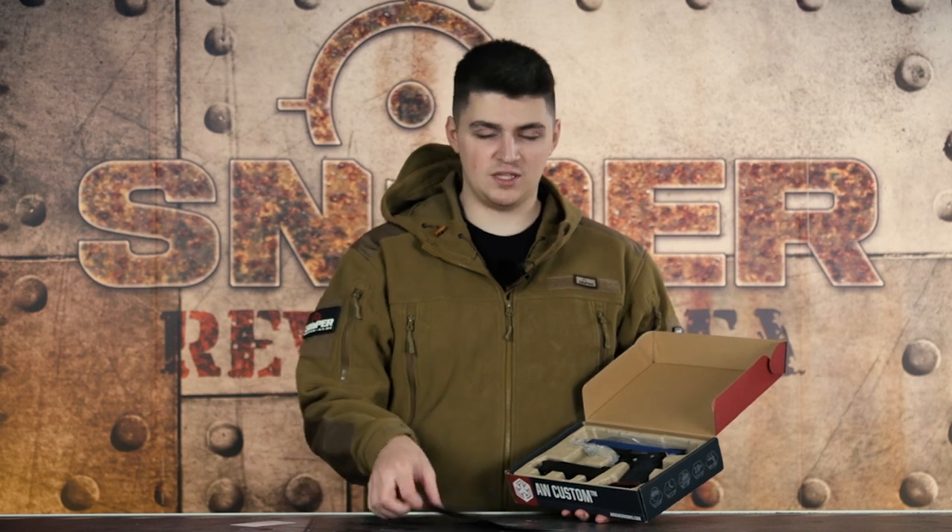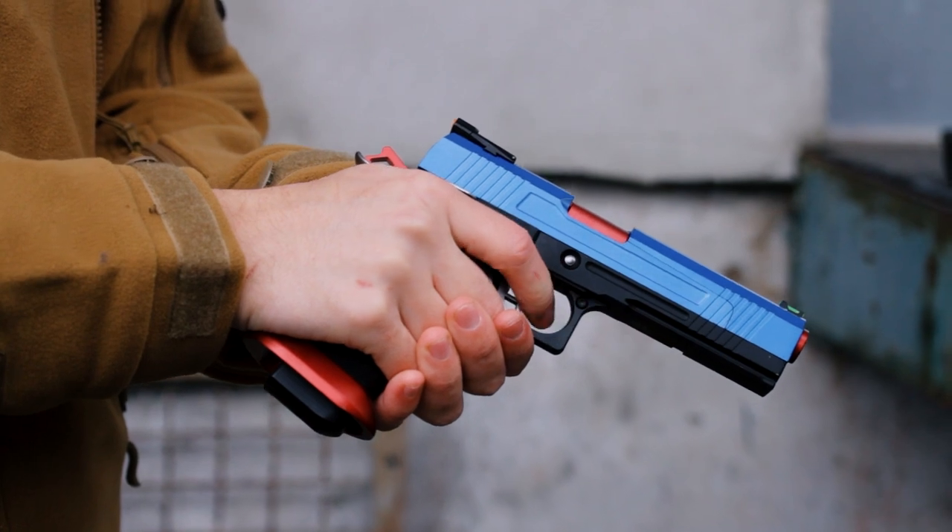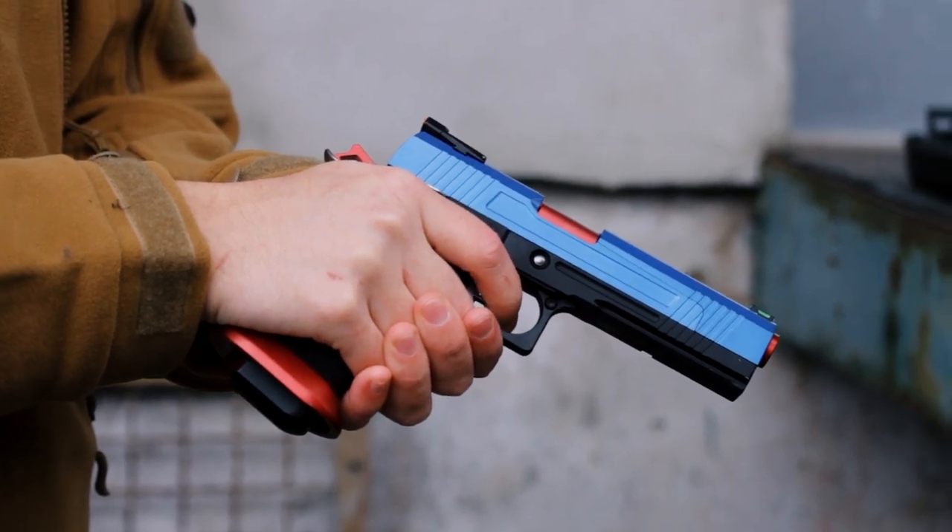Wir haben jetzt hier für euch die AW Custom HX1005 — das ist die Split Slide in Blau. Wie immer bekommt ihr hier ein Zertifikat von uns, damit die Waffe auch geprüft wurde, sowie die Bedienungsanleitung auf Englisch. Dann bekommt ihr die Pistole, ein Gasmagazin und eine Optik Mount. Theoretisch bräuchtet ihr mit dieser Pistole gar keine Langwaffe mehr — locker erreicht ihr mit ihr auch 50–60 Meter. Durch die verbauten Tuning-Teile könnt ihr mit dieser Pistole locker 0,36g BBs hoppen.